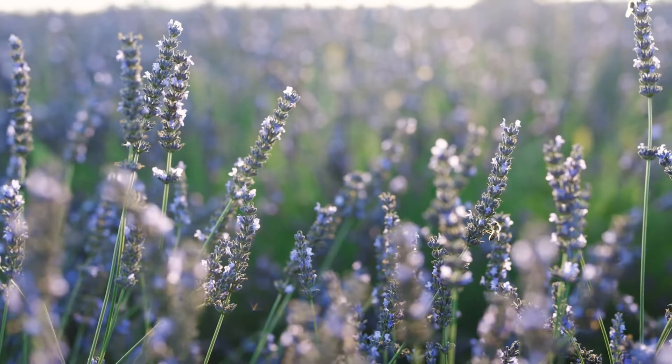I'm Jane Lindholm, and this is But Why from Vermont Public, where we explore what's happening on your local landscape each month. Today we're going to talk about pollination.